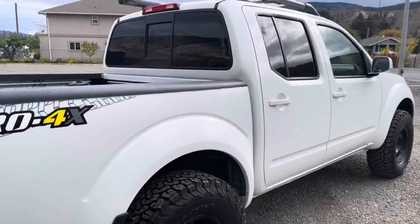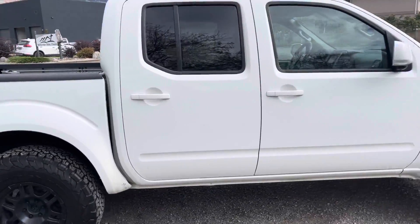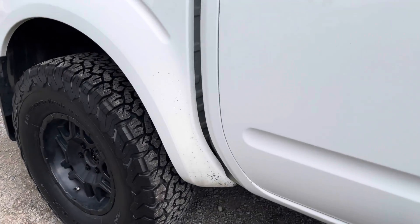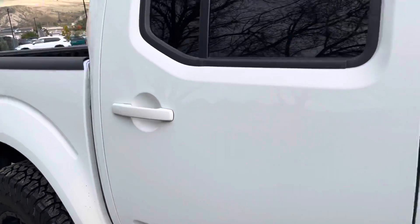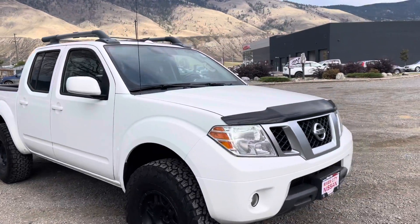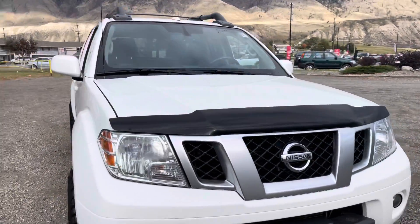There's really no dings or dents anywhere. You've got a little bit of stone rash down there on the front, which is pretty normal. I'd probably get that covered with white Line-X if it was me, but otherwise it's pretty good. There's a deflector on the front as well.